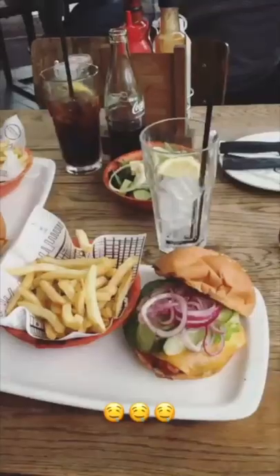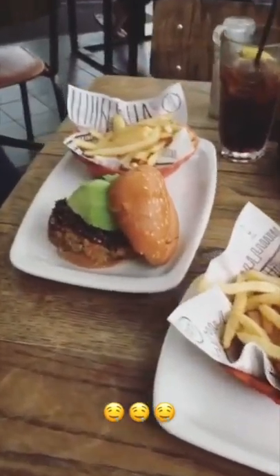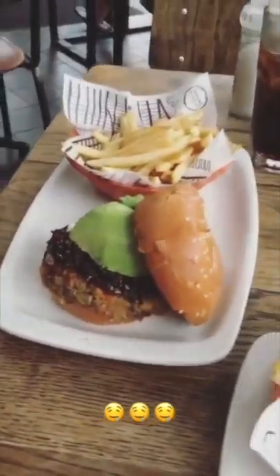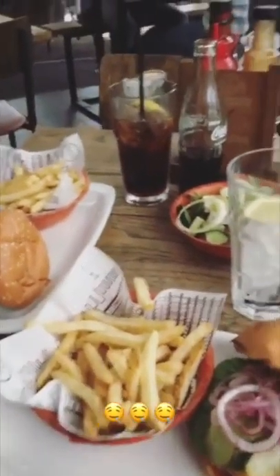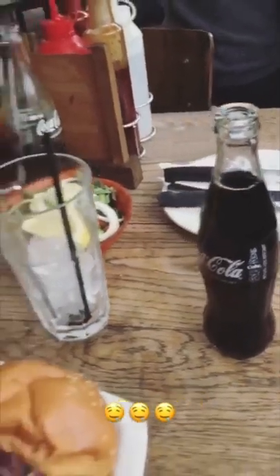It kind of reminds us of a place in Melbourne. Fifty meters from our apartment we found this burger joint — apparently it's the best burger joint in Africa. As a veg person I have a beef patty and Coke in a bottle — that's the best combination ever.